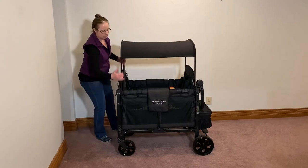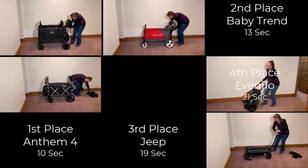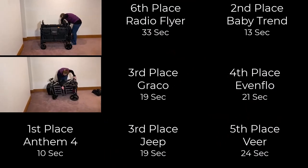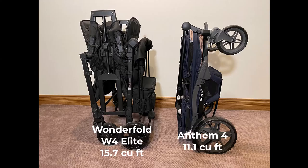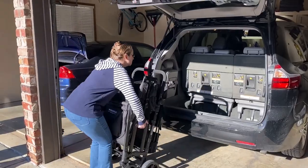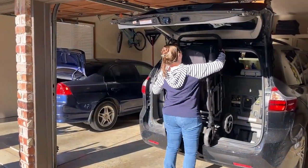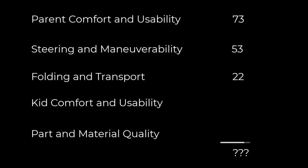Next, folding and transport. The Wonderfold took an average of 98 seconds to fold — that's longer than any other wagon we tested. Half of that time is for the canopy, but the frame also takes some effort to collapse and latch. Once folded, it's pretty big at 15.7 cubic feet and heavy at 50 pounds. It fits in the back of a van with a little effort and patience. Folding and transport is not the best category, but to be fair, it is a four-seater, so you have to expect a little heft.